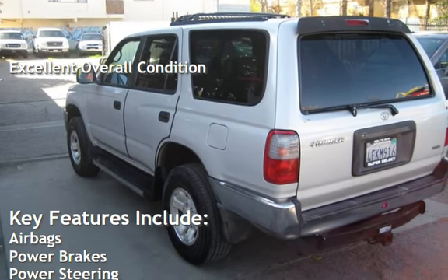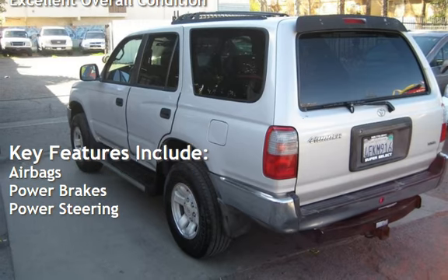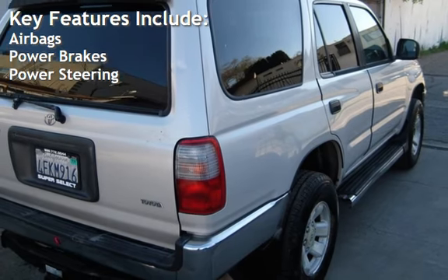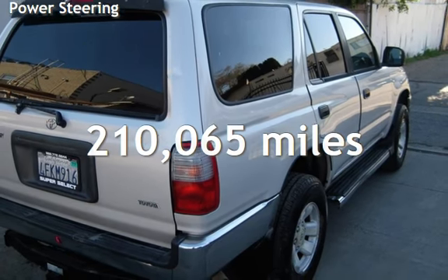Key features include airbags, power brakes, and power steering. This Toyota has less than 211,000 miles on the odometer.